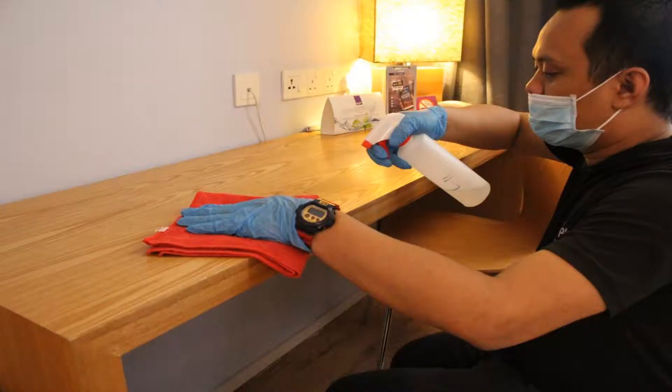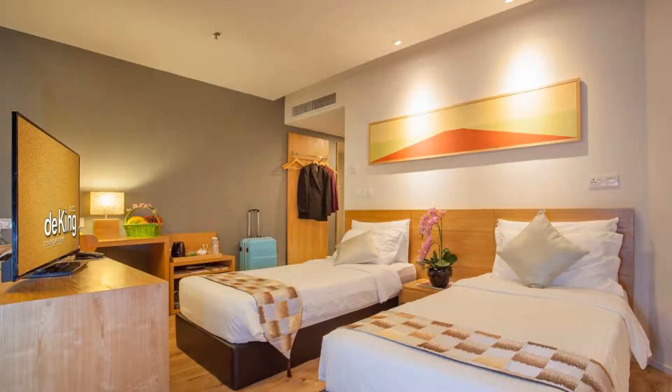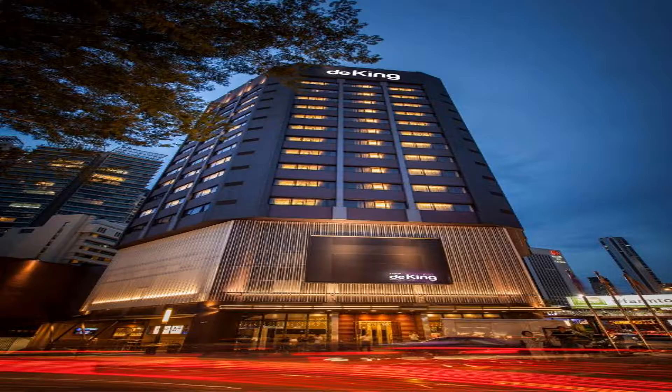Fitted with a flat screen TV, every room is tastefully furnished. Ironing facilities and coffee and tea making facilities are included. The ensuite bathroom features a shower and a hair dryer. Guests can enjoy all-day dining at Dzen Washoku Japanese Grill Restaurant, which serves authentic Japanese cuisine.